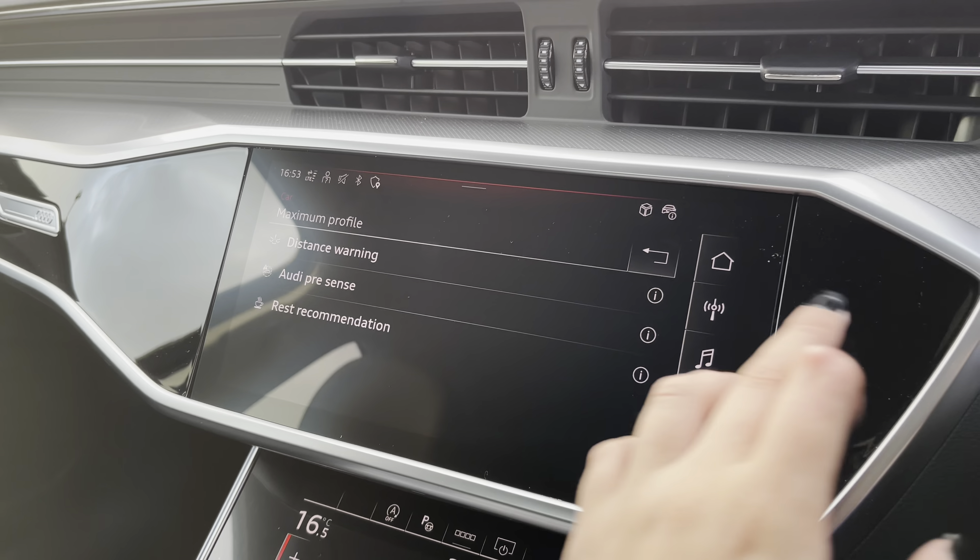We have the electronic handbrake and hill hold assist, the automatic gearbox, two cup holders, and a 12V charging port. Under the armrest, there are two USB-C ports and some additional storage.